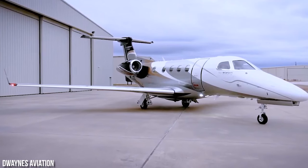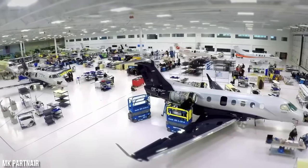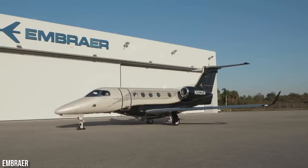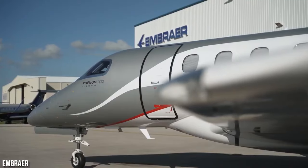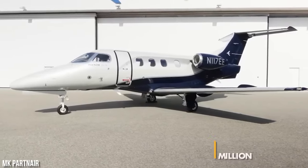The acquisition cost of the Phenom 300 typically ranges from $9 million, with the price varying depending on the production year. For newer production models, the cost may exceed that range. On average, buyers can expect to spend around $800,000 per year, which covers expenses such as fuel, crew members, and maintenance. For those considering pre-owned options, the price range can fall between $5–6 million.